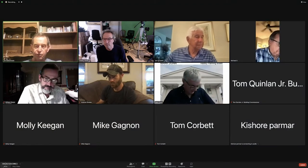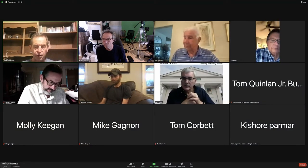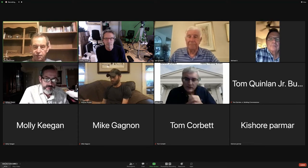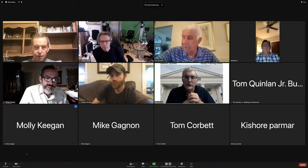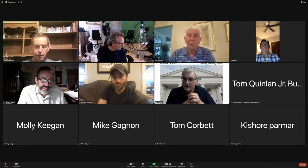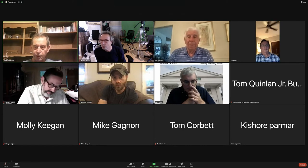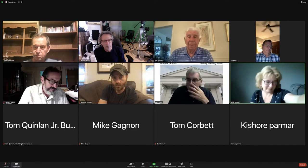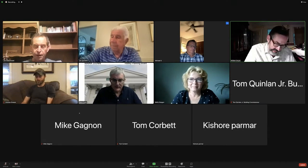Good evening. It's 6:30. We'll call the planning board meeting to order. We have a quorum. I believe Molly was first. You're on mute, Bill. Molly was first. You're up, Molly.